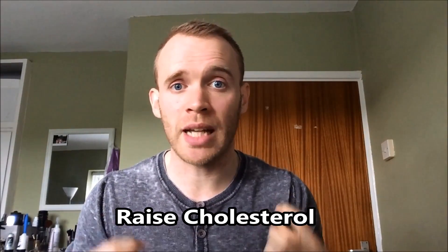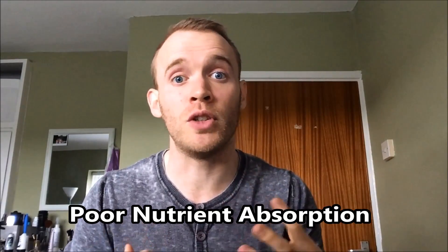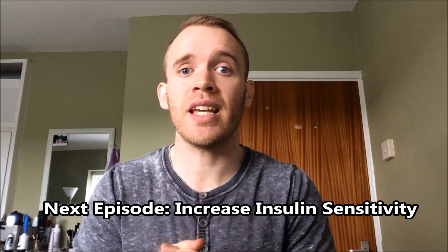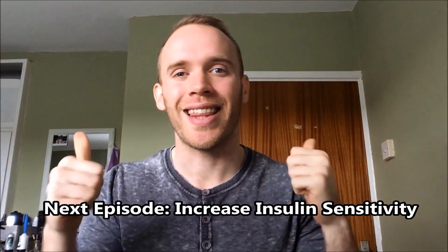As well as that, because your receptors aren't absorbing properly, you might not be getting all the nutrients from the food you eat. In the next episode, I will talk about how to increase your insulin sensitivity, which should be your goal, whether you are trying to gain muscle or lose fat. Thank you for watching.